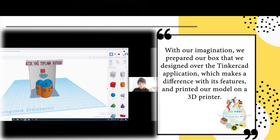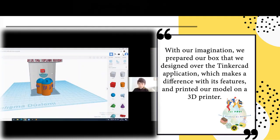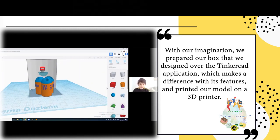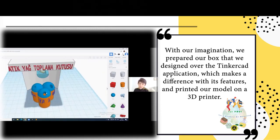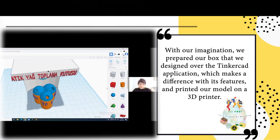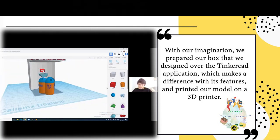Burada zaten Arap sabunu veren makineyi koydum. Şimdi eğer kutuların uç kısımlarına Arduino PIR hareket sensörü koyarsak, biz oraya attığımız malzemeyi görüp algılarsa, buradaki servo kapağı açtığında bize Arap sabunu düşebilir.